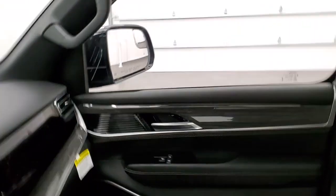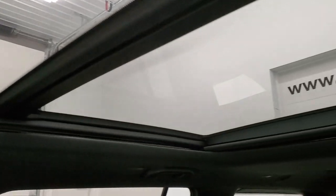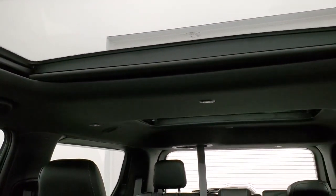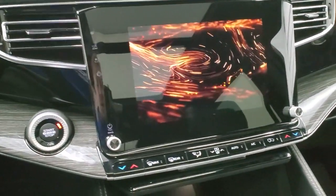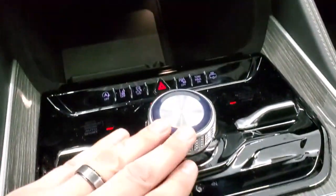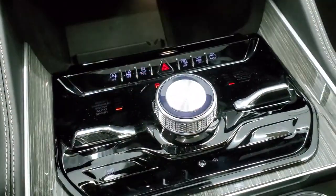Check out that tri-pane panoramic sunroof. The third row seats have a glass roof as well. Just a really cool setup — really nice design on everything. Everything is really ergonomic, the seats are extremely comfortable. This is your automatic transmission shifter — start/stop, lane departure, stability control, parking sensors, all that good stuff.